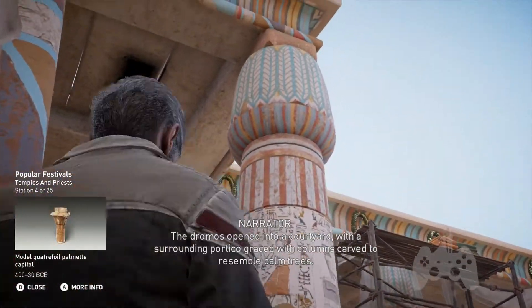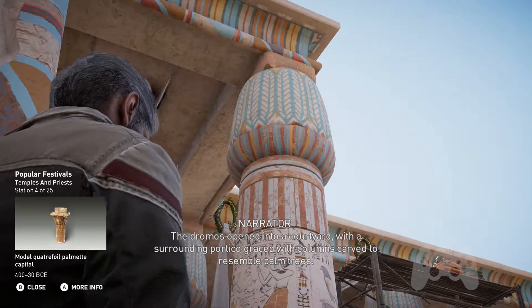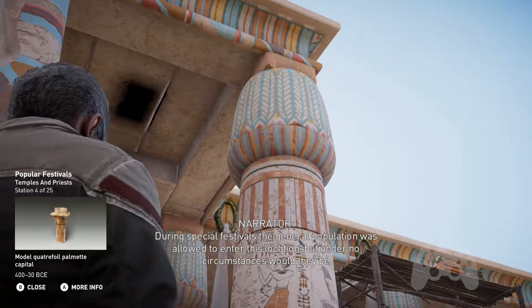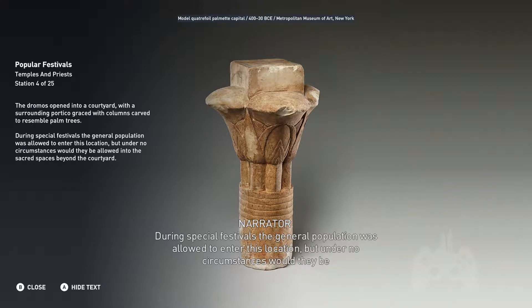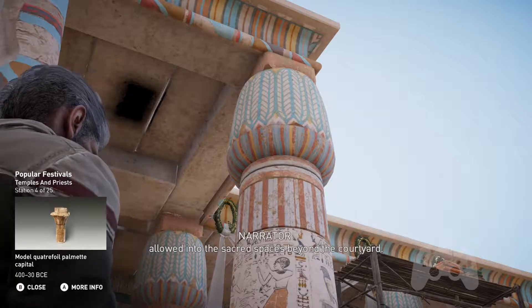The Dromas opened into a courtyard, with the surrounding portico graced with columns carved to resemble palm trees. During special festivals, the general population was allowed to enter this location, but under no circumstances would they be allowed into the sacred spaces beyond the courtyard.